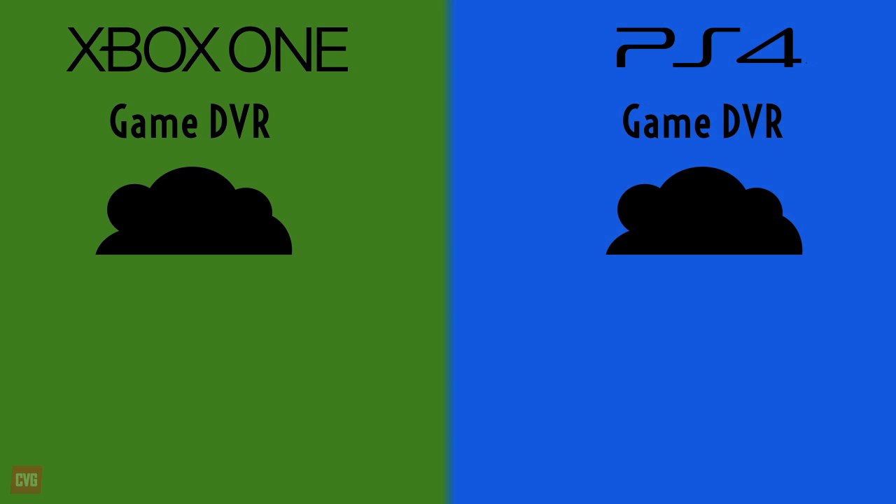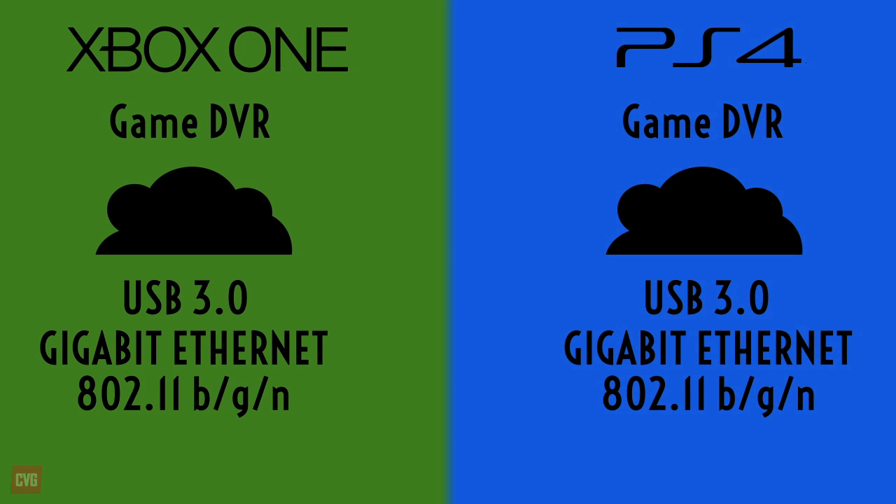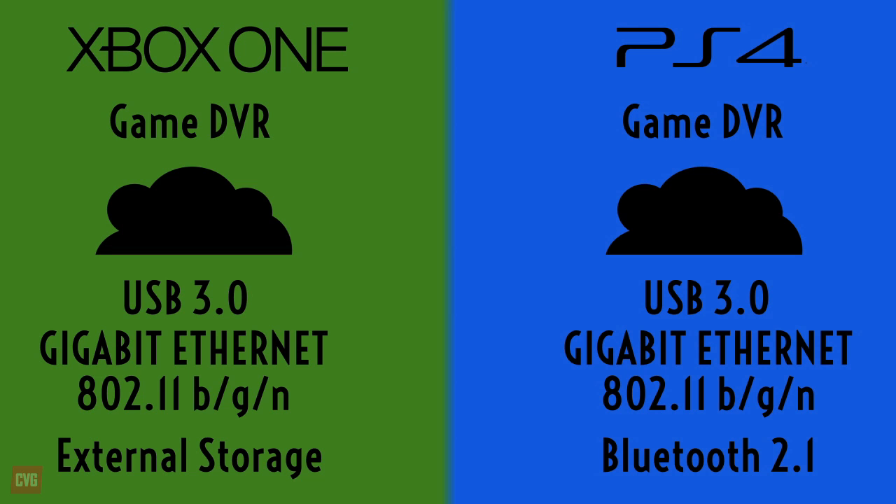In terms of extra features, both machines are almost equal. PS4 and Xbox One both support game DVR, recording while you play. Both will utilise cloud storage. They both support USB 3.0 and have Gigabit Ethernet and Wi-Fi support. The only unclear feature is that the Xbox One supports external storage via USB while this feature is unconfirmed on PS4. However, the PlayStation 4 does support Bluetooth 2.1, which is something that is missing from the Xbox One specifications.